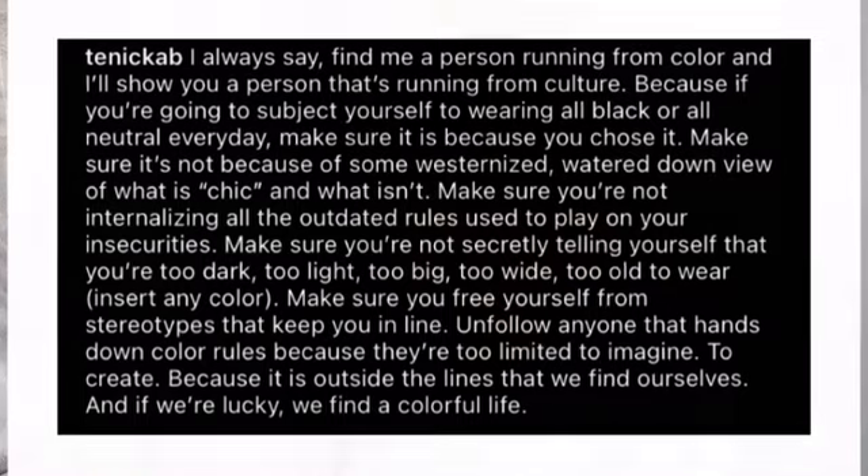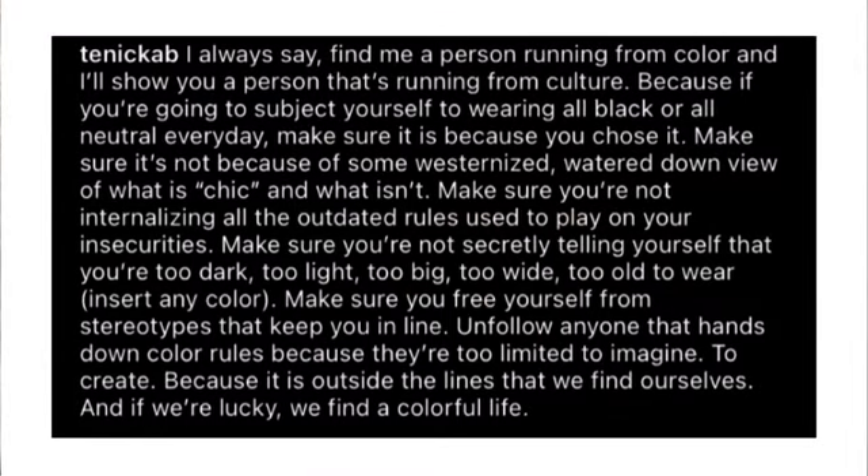It reads: 'If you're going to subject yourself to wearing all black or all neutral every day, make sure it is because you chose it. Make sure it's not because of some westernized, watered-down view of what is chic and what isn't. Make sure you're not internalizing all the outdated rules used to play on your insecurities — telling yourself you're too dark, too light, too big, too wide, too old, too [insert any color]. Make sure you free yourself from stereotypes that keep you in line. Unfollow anyone that hands down color rules because they're too limited to imagine, to create. Because it is outside the lines that we find ourselves, and if we're lucky, we find a colorful life.'